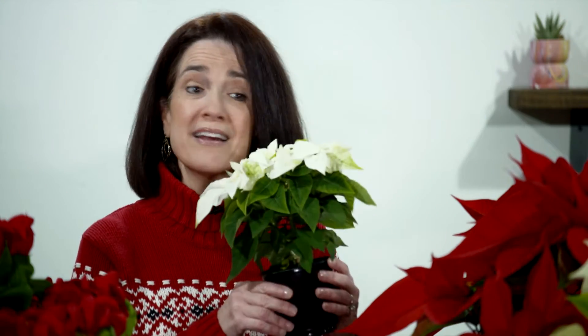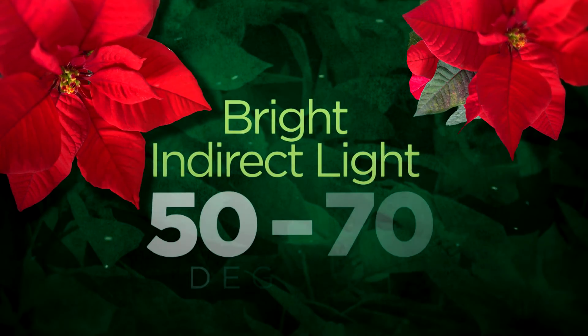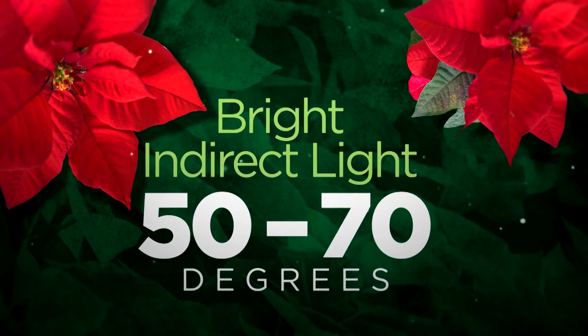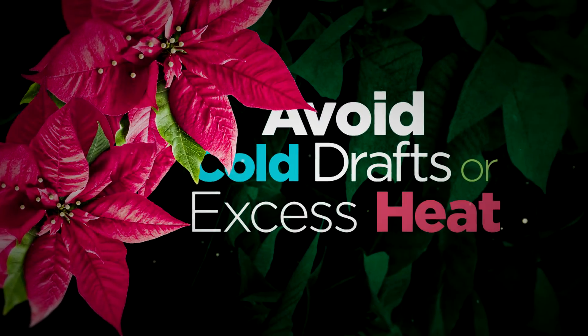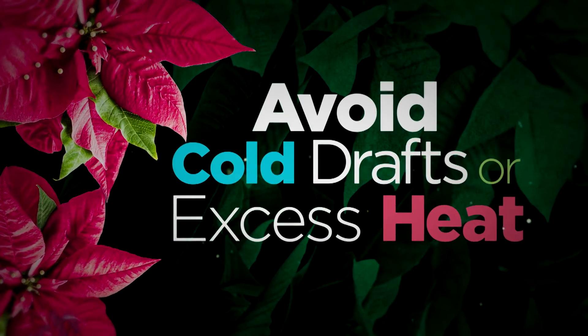To set your poinsettia up for success, place them in areas with bright, indirect light and normal room temperature between 50 and 70 degrees. Avoid cold drafts or excess heat from air vents, appliances, or open doors and windows.